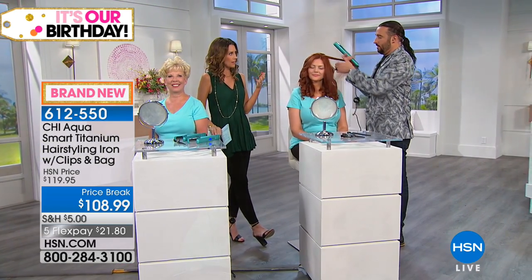Many people think heat styling is bad for hair and try to avoid it, but Bradley says this iron actually makes hair healthier — CHI is one of the only companies where you get healthier hair with heat. He demonstrates the 'Christmas ribbon' technique on a second model: a slight turn of the wrist through the floating plates and titanium creates a beautiful, effortless curl in one single pass. The result is gorgeous, shiny, bouncy curls.